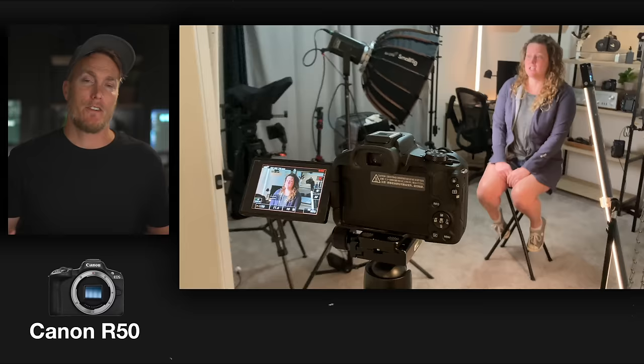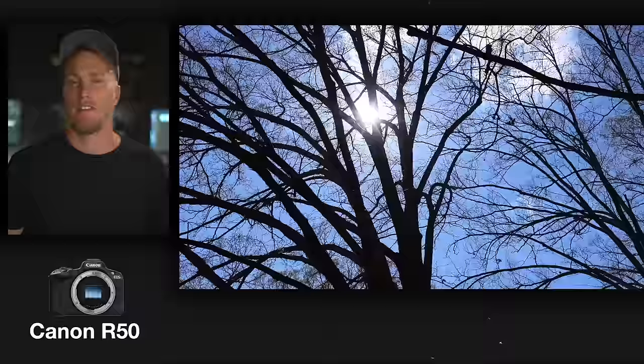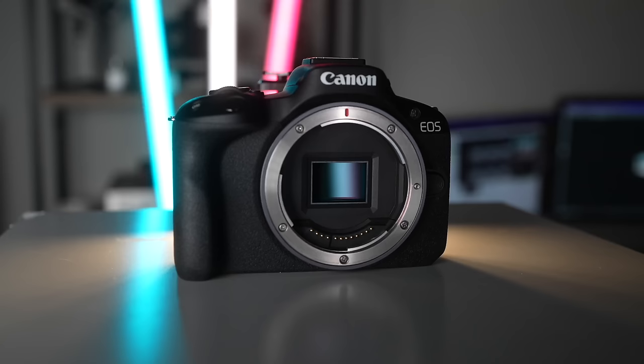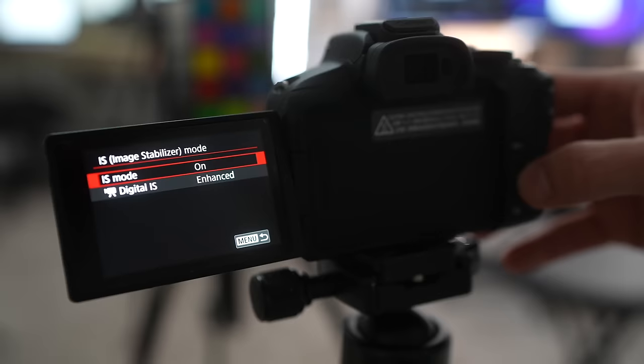With Sony APS-C cameras you get a 1.5x crop, whereas Canon cameras give you 1.6x crop, and every bit of that magnification counts, especially when using wide-angle lenses. There was also an issue with Canon's lenses — they don't have many choices compared to Sony. I was already in the Sony ecosystem, so if I decided to go with the R50, I would have to sell all my Sony lenses and purchase a bunch of Canon lenses. But for that reason, I continued to wait. And lo and behold, Sony released the Sony ZV-E1.